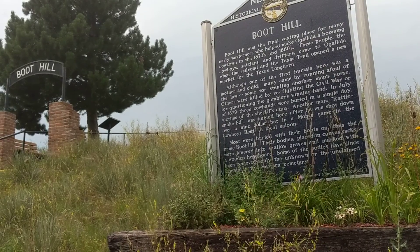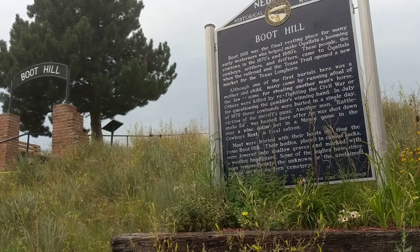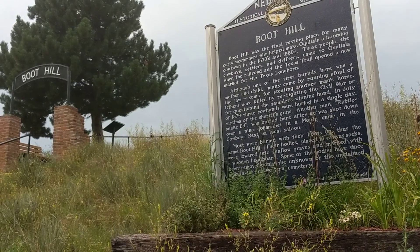A little bit of history and to learn about what the Wild West part of Nebraska would have been like. Thank you.